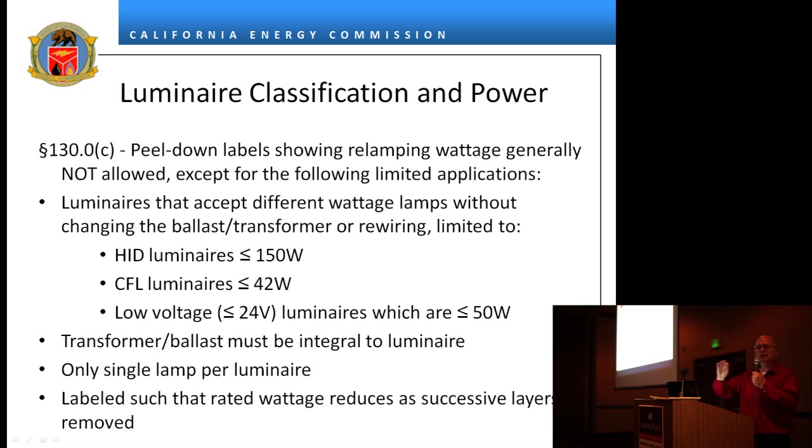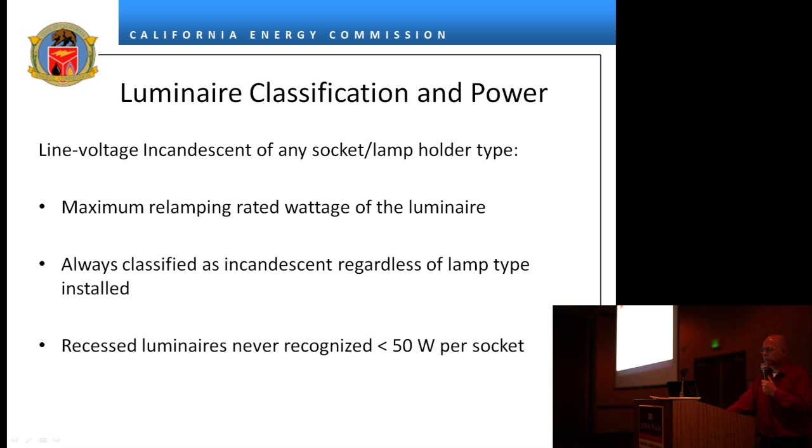The labels have to be rated so that each layer, as they're removed, gets smaller. The idea is that you don't peel it down to 20 watts and then have somebody come in later and put a 50-watt lamp in. Once you've peeled it down to 20 watts, the occupant has been instructed they shall put no more than that. For line voltage incandescent, the maximum rating wattage of the luminaire applies.